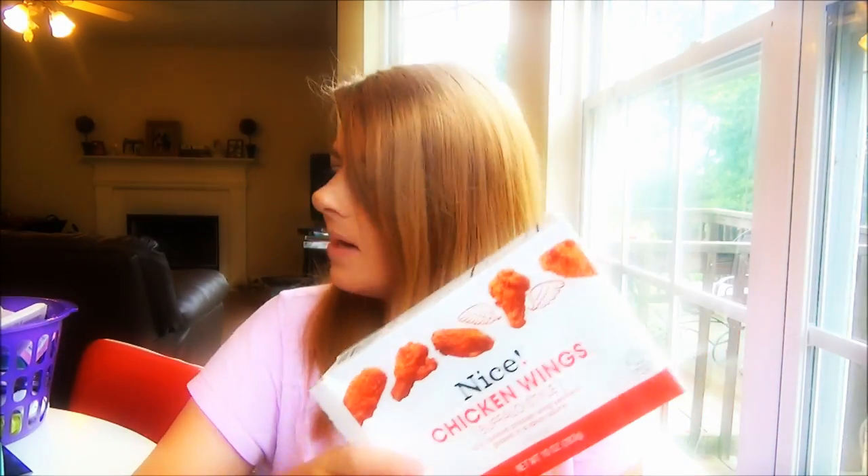I also picked up the Nice brand buffalo style chicken wings at Walmart for a dollar. You guys reminded me that Nice is actually a Walgreens brand, but they're selling it at Walmart. They are delicious — the boys love them, I love them. I wish I'd bought three or four more boxes. We popped them in the microwave, dipped them in ranch and blue cheese, and they were really good. Don't pass them up.